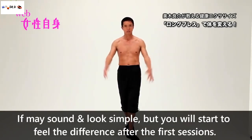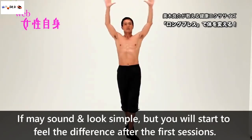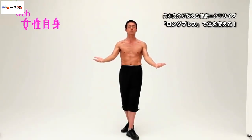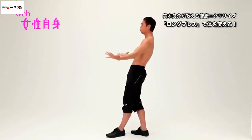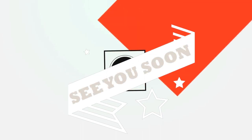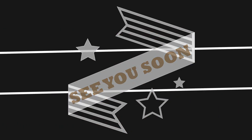It may sound and look simple, but you will definitely start to feel the difference after the first few sessions. Thank you so much for watching this video. Please hit that subscribe button and drop a question or comment down below. Thank you once again. Bye.